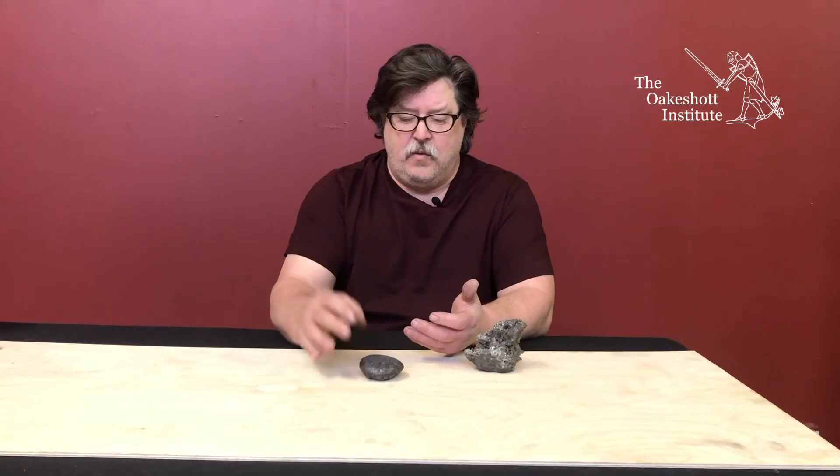It is created with a crystalline structure of dendrites, and a lot of the alloying or impurities would collect between those dendrites. And that's what gives it its visual or watered surface when finished.